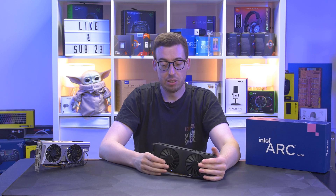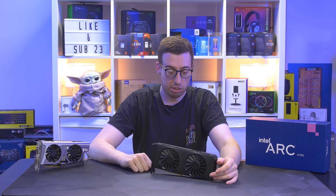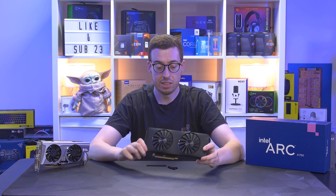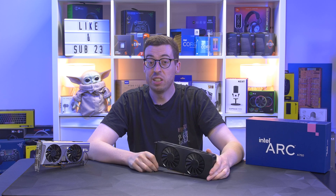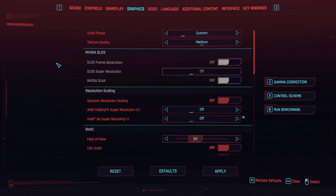We're going to put this into the test system, check the RGB on the card, and get into benchmarks. First up is Cyberpunk, likely the most demanding title today. I'm going to push my luck and start at 1440p, since a lot of people like that sweet spot for price and performance. I'll use a medium preset with XeSS off first, just to see the raw frame rates.